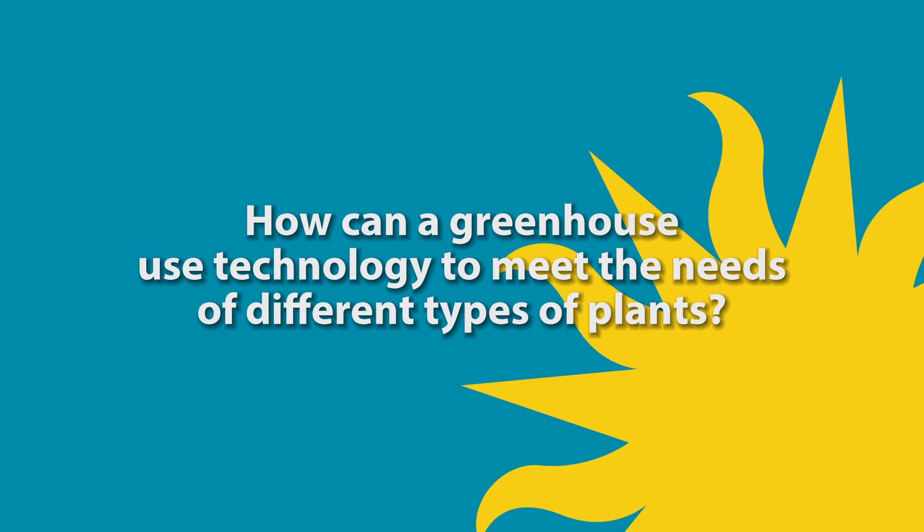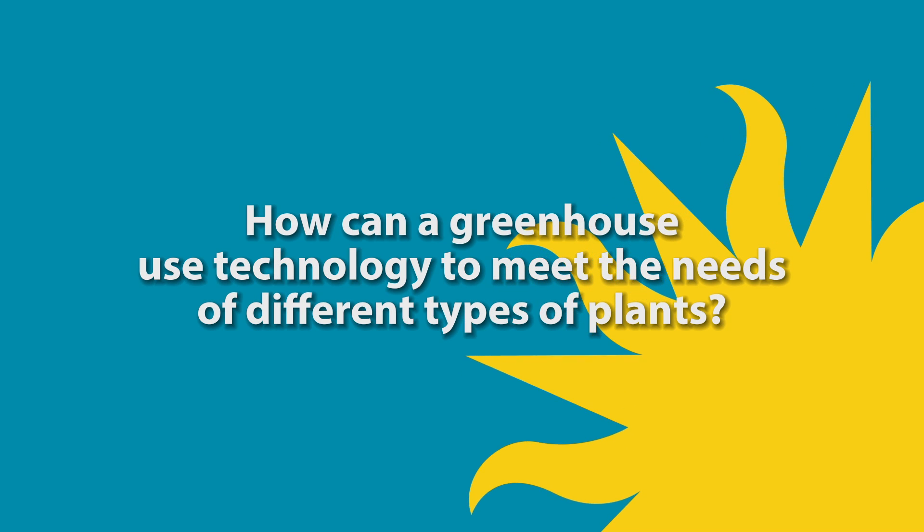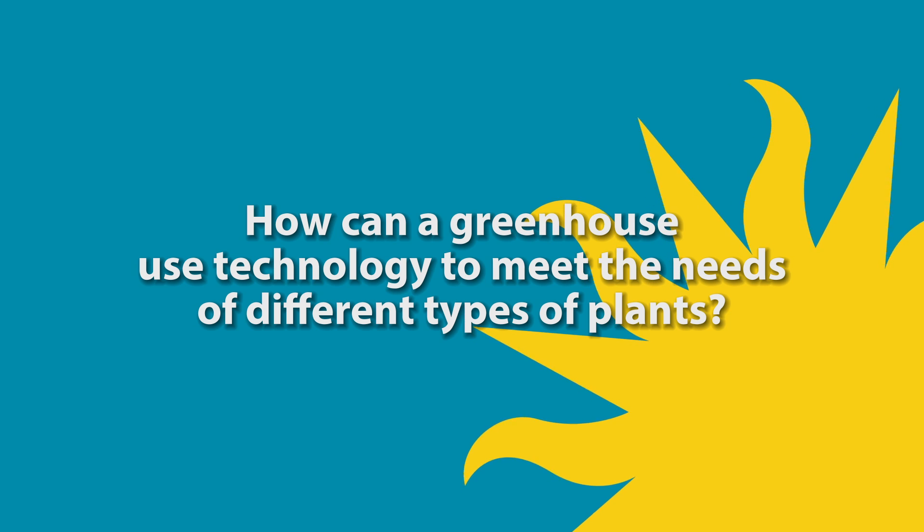In this episode, we ask the question: how can a greenhouse use technology to meet the needs of different types of plants?